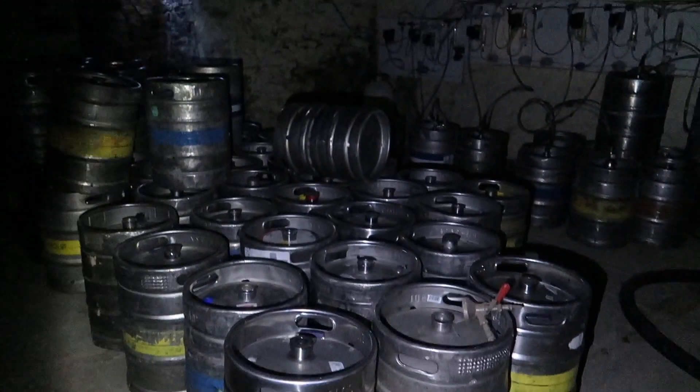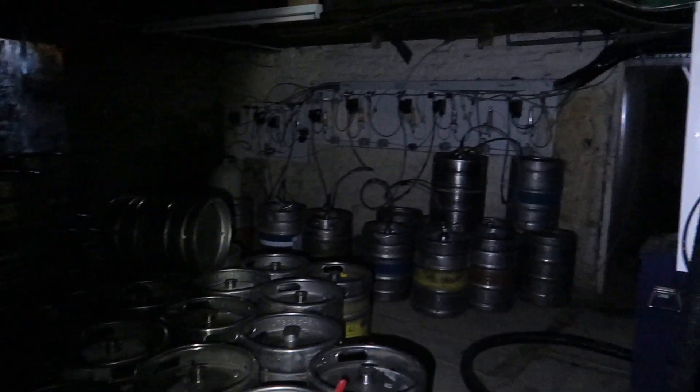Yeah, so all these appear to be empty kegs, but those over there that are connected are still full. You'd have thought they'd have drunk it all before they shut the doors.